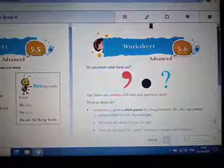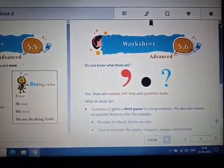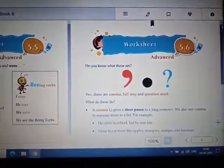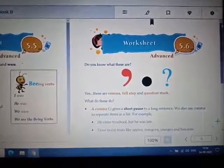Now we'll be discussing Worksheet 5.6. Do you know what these are? Yes, these are comma, full stop and question mark. A comma gives a short pause to a long sentence.